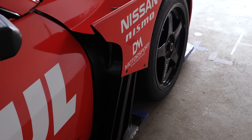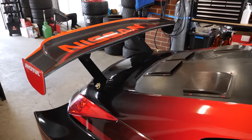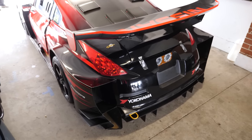As you can see on this car, it's got the GT500 aero, and that was a homologation upgrade passed down from GT500.